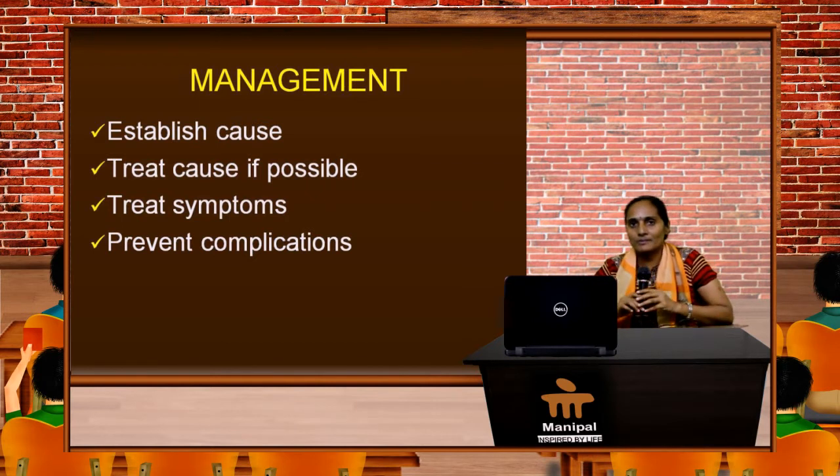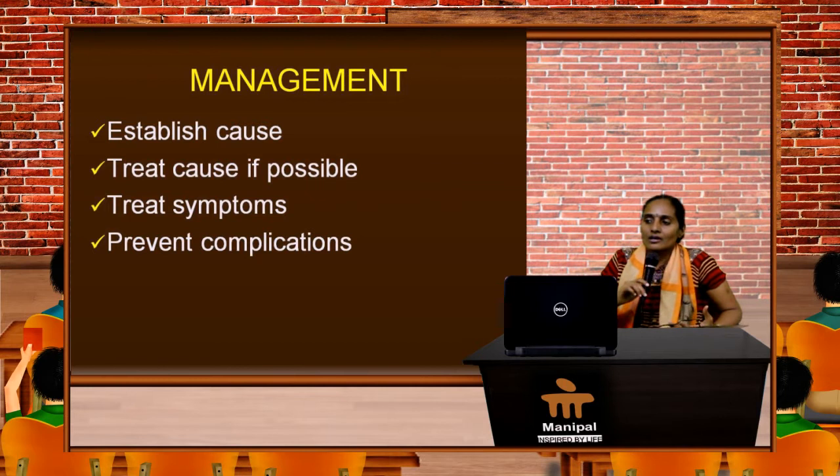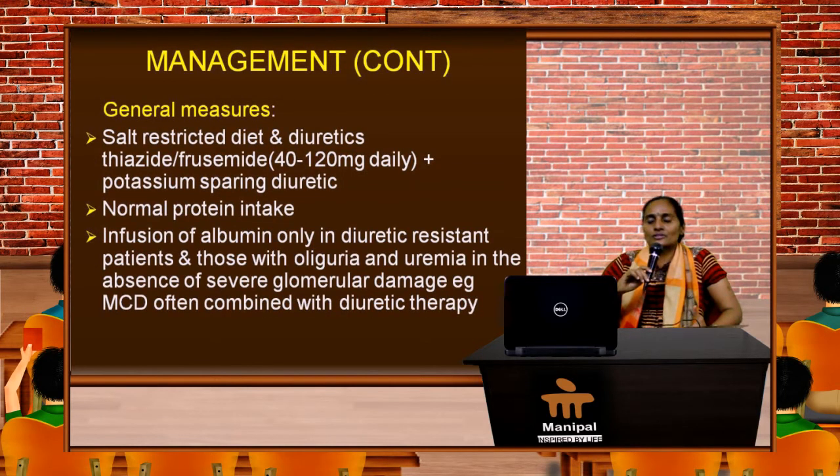Now let's move on to the specific measures of treatment. After you investigate and establish the cause of nephrotic syndrome, we need blanket therapy to reduce the amount of salt — less than 5 grams per day of table salt. We need to give diuretics like furosemide up to 120 mg per day cautiously, and you may need to add potassium-sparing diuretics like spironolactone.